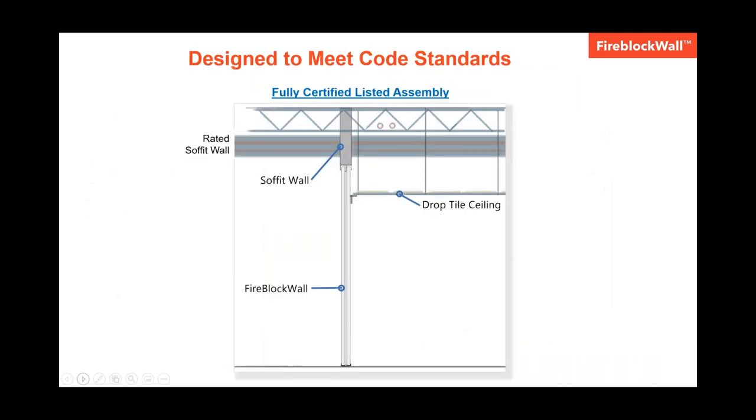NFPA 101 and IBC code mandate that a fire rated wall must be constructed from the floor to the deck above. To meet this requirement, a customer would build a fire rated soffit down from the deck to above the ceiling — that's the soffit wall shown in the image. Then the top track of our system would connect to the bottom of the soffit, and then our panels would attach to that, creating a fire rated listed assembly. The only exception would be if your drop tile ceiling had a one-hour fire rating, but most drop tile ceilings don't. To be a fully certified rated assembly, you would need to build that soffit and then our system would connect from the bottom of that soffit down to the floor.